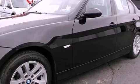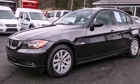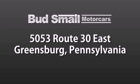Contact us today and schedule your opportunity to see this automobile in person. Bud Smale Motor Cars is conveniently located at 5053 Route 30 East in Greensburg, just half a mile from the Westmoreland Mall.